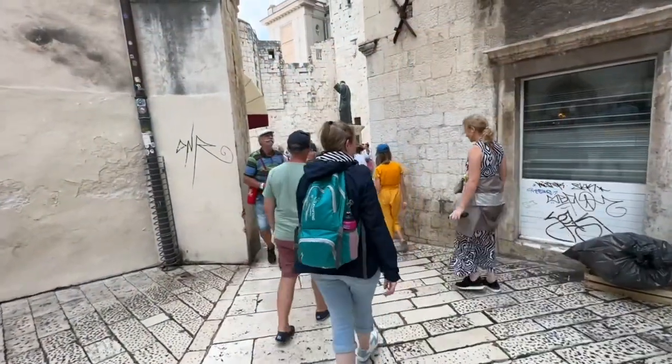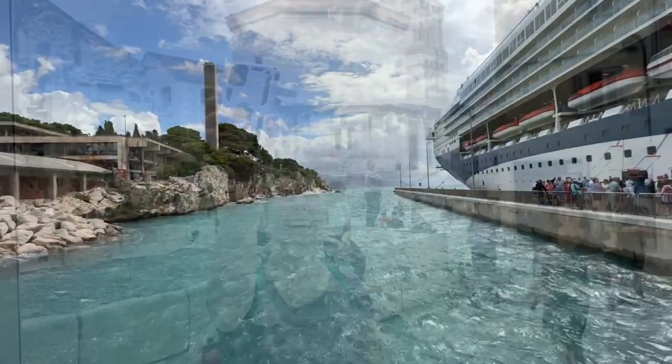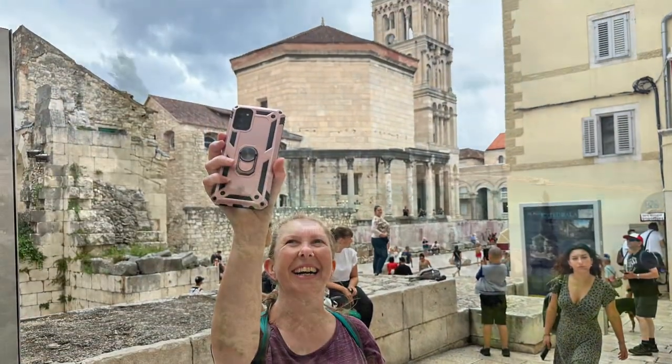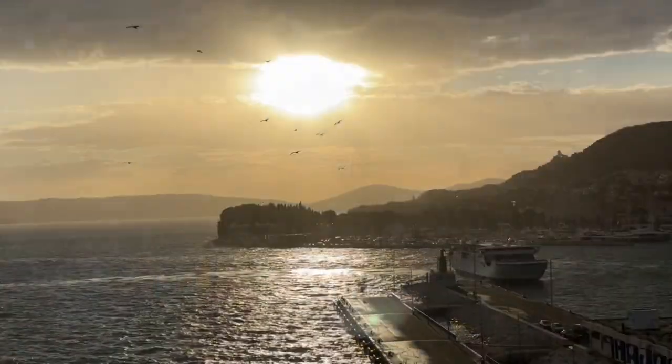Split is one of the principal tourist destinations in Croatia and is a popular port stop for those on an Adriatic cruise. With its accessible history and picture postcard views, this bustling city has so much to offer visitors — so much that it's hard to pick what to do if you only have one day there.